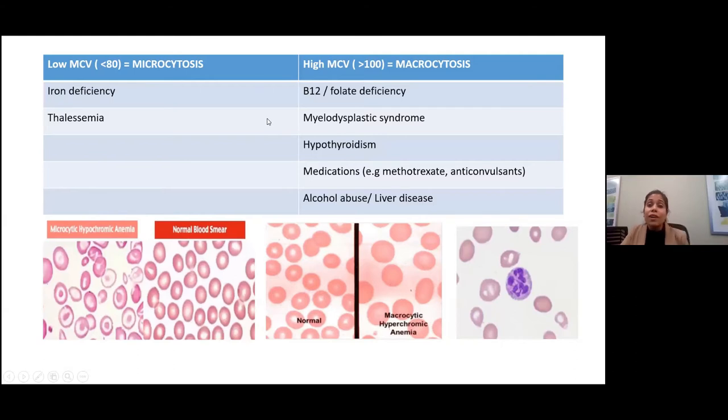Another important parameter to look at when we look at the CBC, especially in anemia patients, is the MCV — the size of the red cell. If it's a low MCV, it's usually less than 80. If it's a high MCV, that would be a count more than 100. The normal range is 80 to 100.